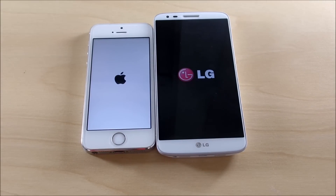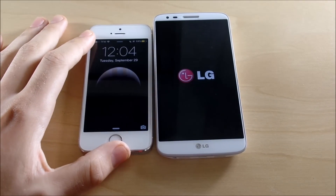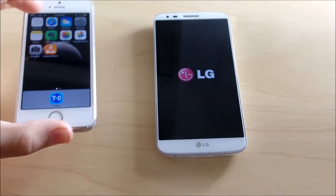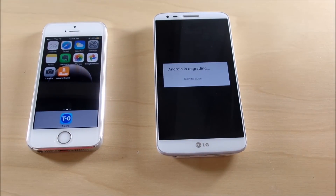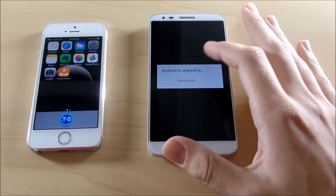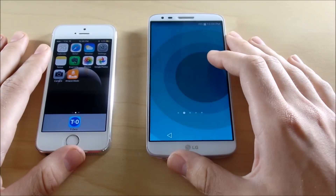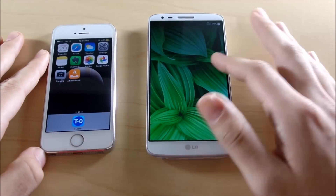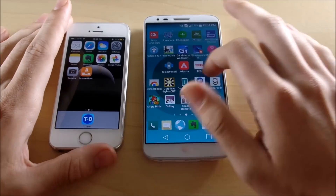It looks like the iPhone might take the cake here — yes, the iPhone took it. We're just waiting on the LG G2. Android is doing some upgrading — Lollipop tends to do these little weird things sometimes. Now we're into the LG G2, so the iPhone 5s booted up considerably quicker.